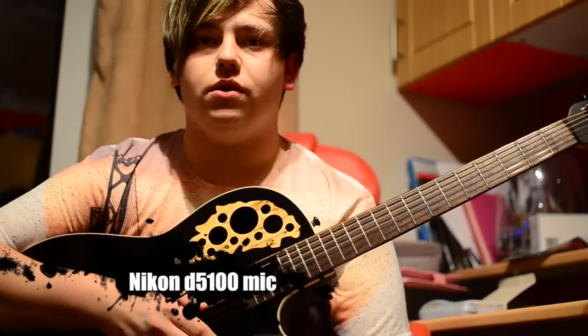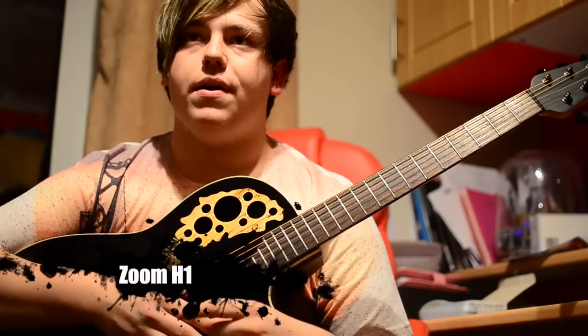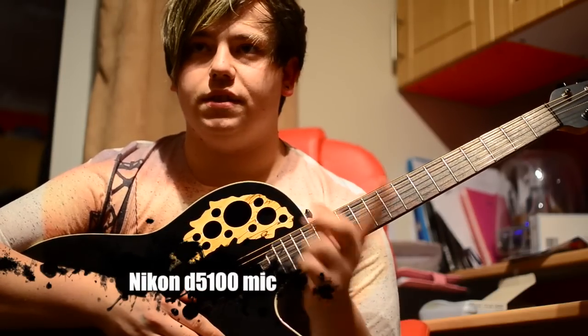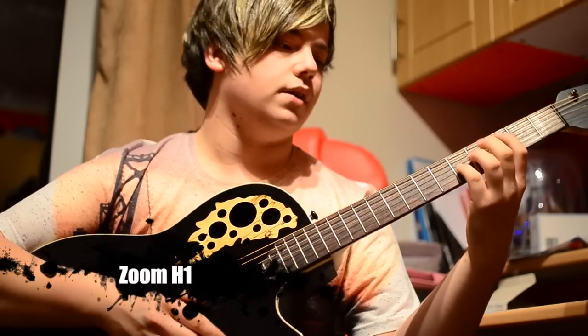Hi there YouTube. This is just a video to show you the difference between my Nikon D5100 mic and the mic in my Zoom H1. I'm going to do a test between the vocals, so you'll hear me switching between both the Nikon and the Zoom. And I'm going to do some guitar playing as well to show you the differences in sound quality.